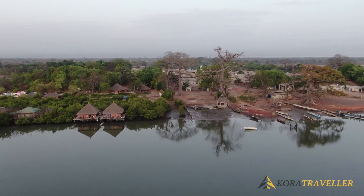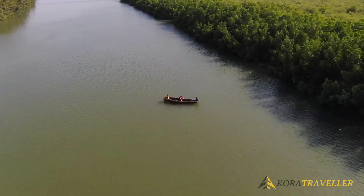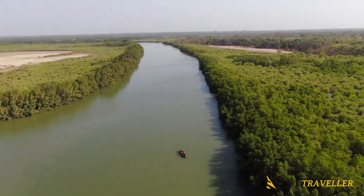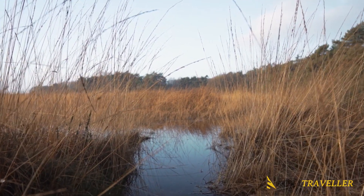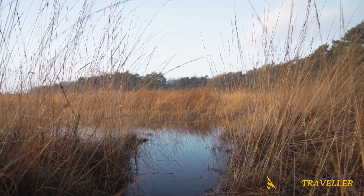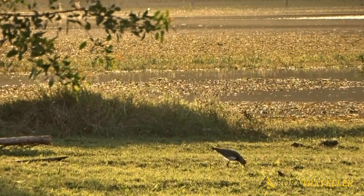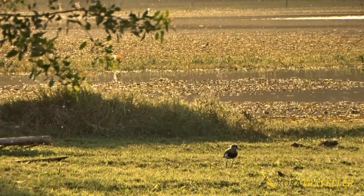Number eight: Baobolong Wetland Reserve. Between the countries and the River Gambia, the Baobolong valley stretches for more than 140 kilometers. It supports three distinct ecosystems: a mangrove forest, a salt marsh, and a savannah forest. Because of this, the marsh is a paradise for people who enjoy watching birds and other animals. The Baobolong Wetland Reserve is a 220-square-kilometer piece of land on the north bank of the River Gambia, formed in 1996.